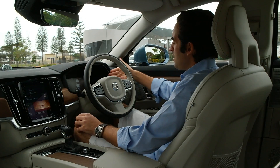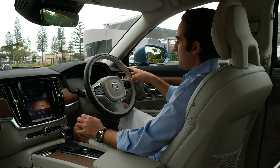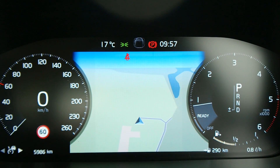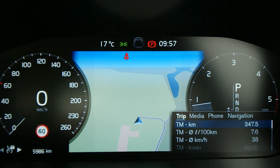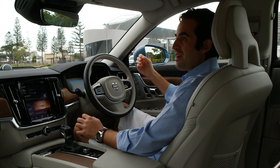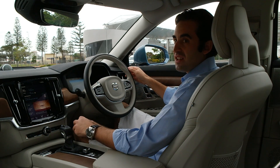Up front in the dash, I've also got the digital instrumentation cluster. It's clean and clear, and you can have everything from your navigation at the center of the dials. The Volvo S90 really is a very elegant car to look at, but it's also unbelievably beautiful, quiet, and comfortable here in the cabin.